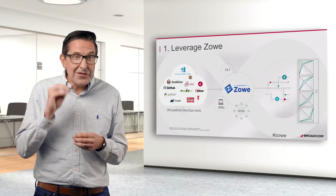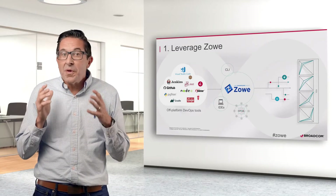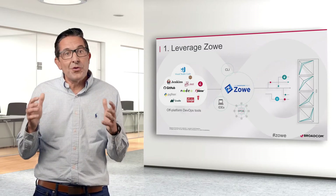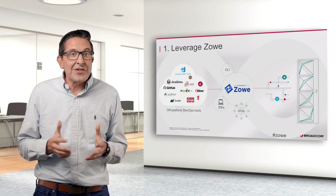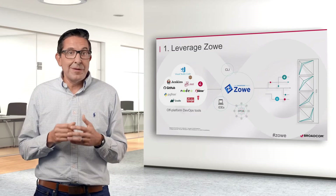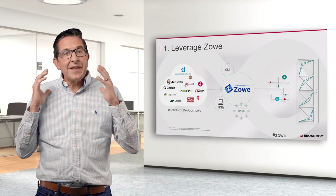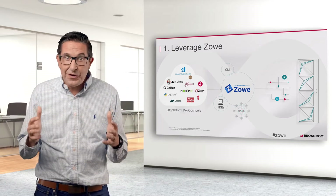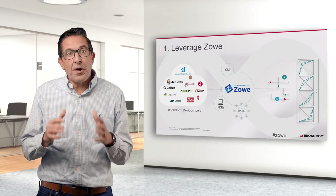It's not just basic mainframe operations like jobs and data set access, but with vendor participation it even extends to tools like SysView, Vantage, IBM ZNetView, ZOS Connect, in addition to the heavy hitters like CICS, DB2, etc. And the list of tools Zowe works with is growing every day as vendors across the industry, including Broadcom, are getting on board and opening up their products with Zowe.